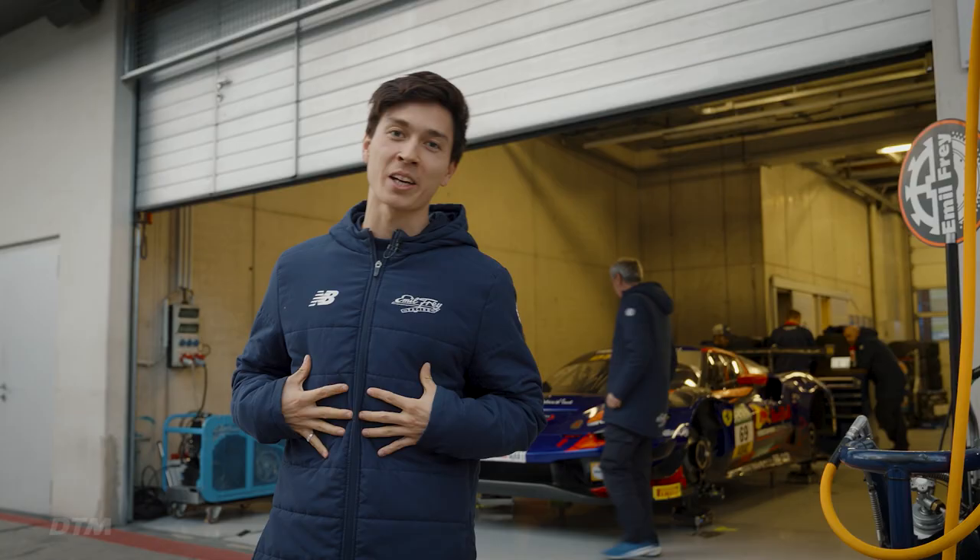Hey guys, welcome to Emil Frey Racing. I'm here to show you guys around the new Ferrari 296 GTB. I'm Jack Aitken, I'm new to the series and so is the team. So let's have a look at our new car.